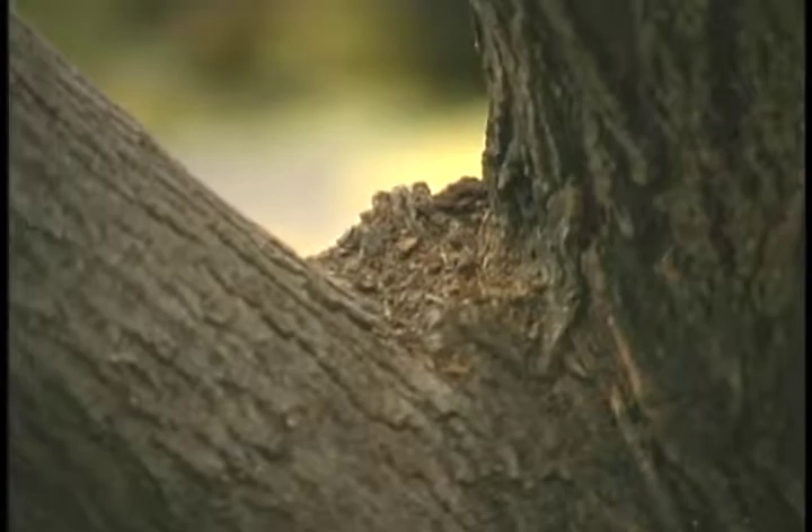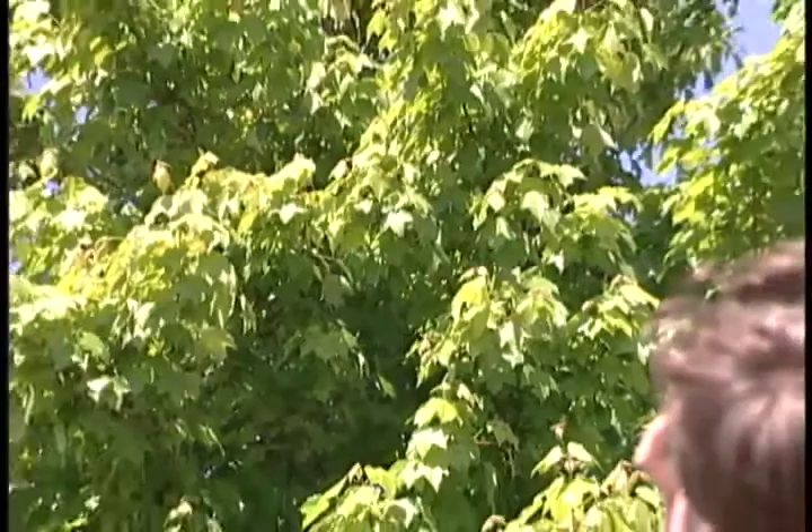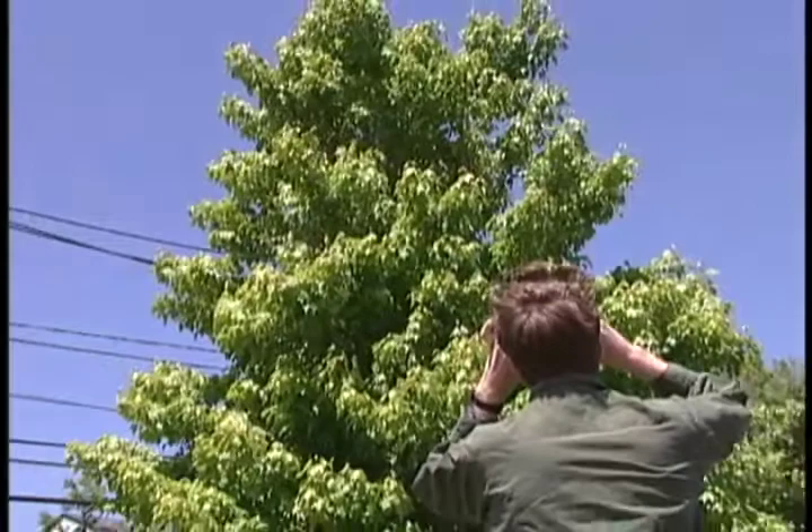Frass is also a sign of other borers, but if you see it in host trees — especially maples — try to look higher in the canopy for egg sites or exit holes. For safety, keep your feet firmly on the ground and use binoculars. Climbing trees can be very dangerous and should only be done by professionals.